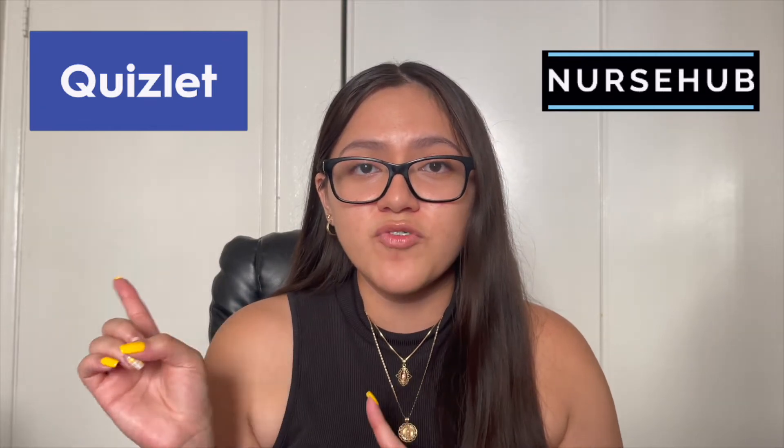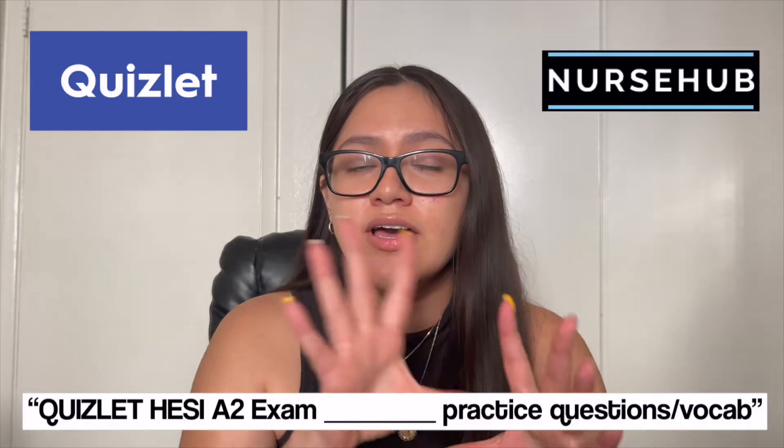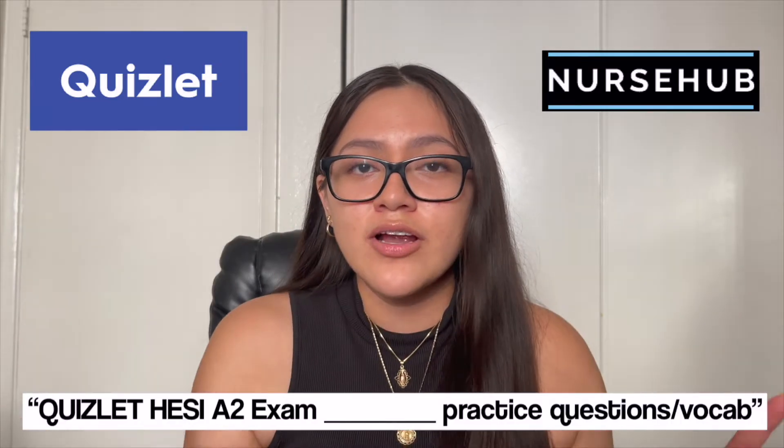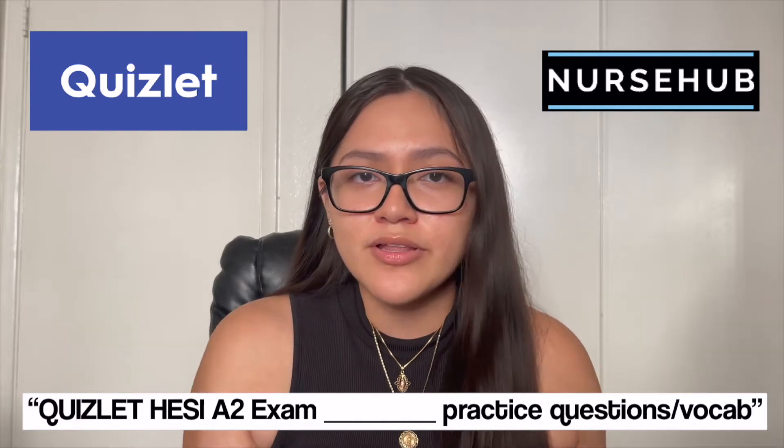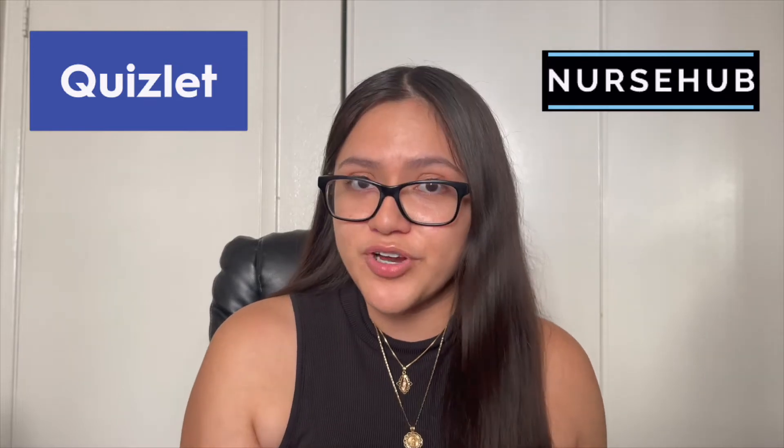I feel like Quizlet is very helpful for anyone on a budget. I totally recommend just looking up HESI A2 exam — anatomy, math, whatever — along with practice questions or vocabulary, whatever you're looking for. There will be hundreds of Quizlets out there that you can use for free.